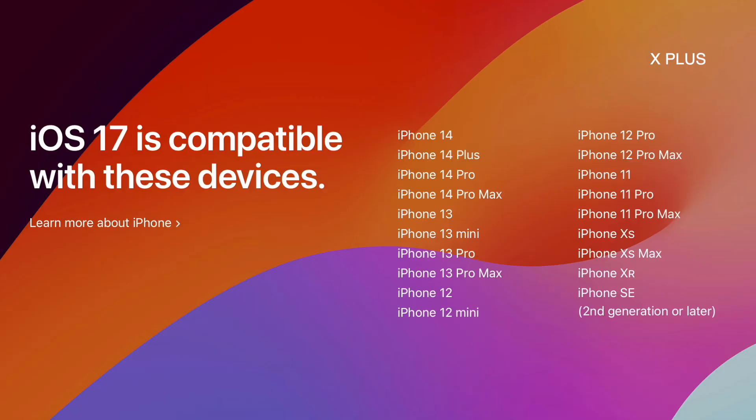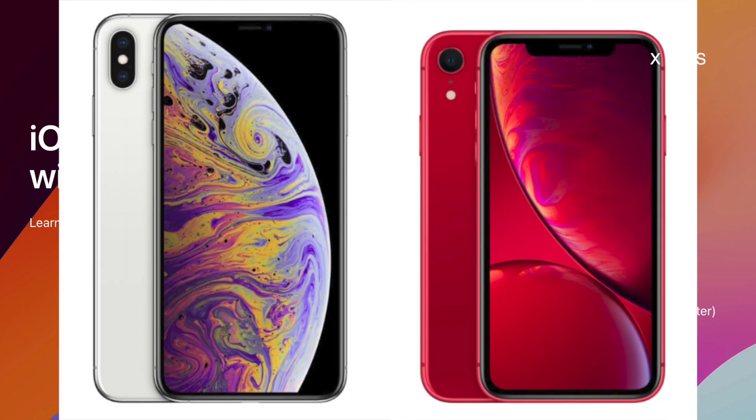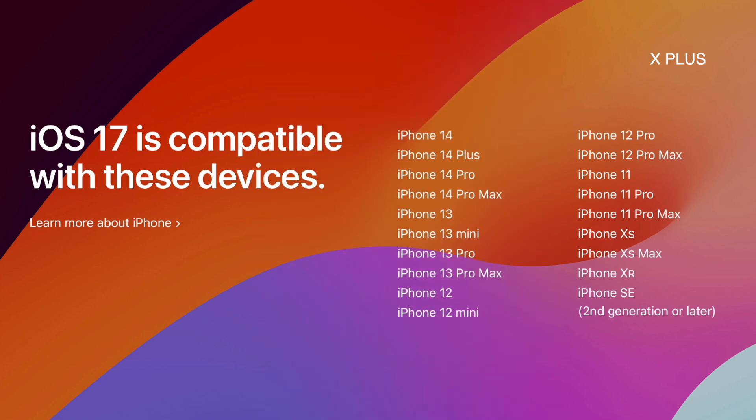iOS 17 has dropped support for iPhone 8, 8 Plus, and iPhone X. So iPhone XR, XS, and XS Max are officially the oldest phones supported. Will the iPhone XR be dropped in iOS 18? I'm not sure, but let's hope not — and that's a discussion for another day.